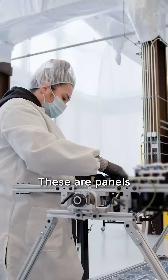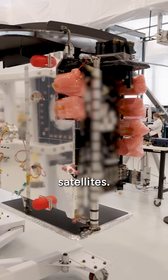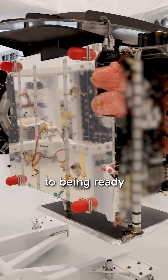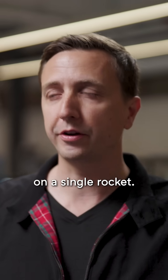These are panels that are in different stages of being assembled into full satellites. What you can see right here is one of our most fully assembled satellites — that satellite is getting very close to being ready to go into space. We are launching four satellites, and these are launching together on a single rocket.